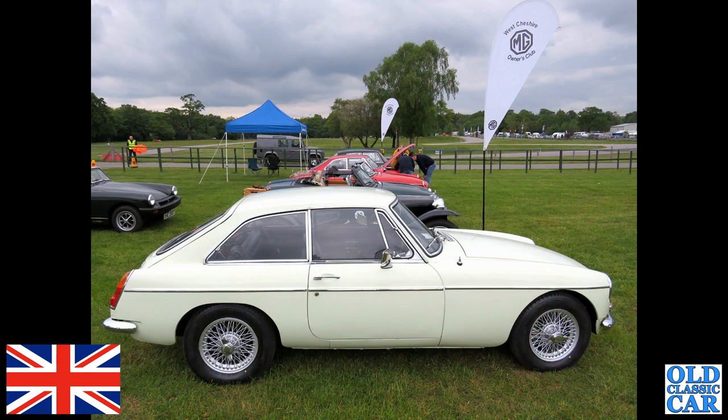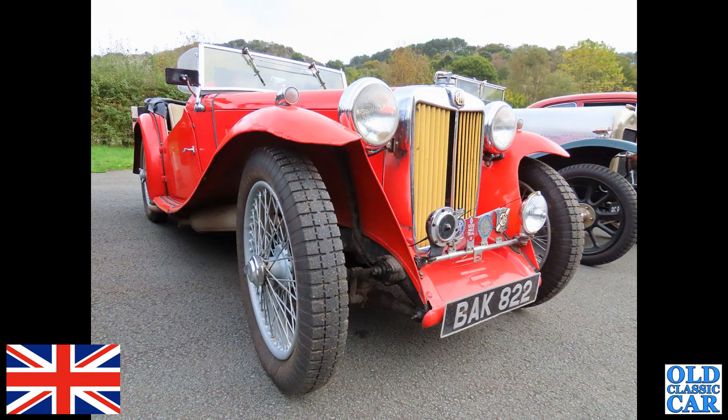Now a head-on view of a perennial classic car favourite — the MGB GT, a chrome bumper car on painted wires. Very nice too, on the West Cheshire MG Owners Club stand.